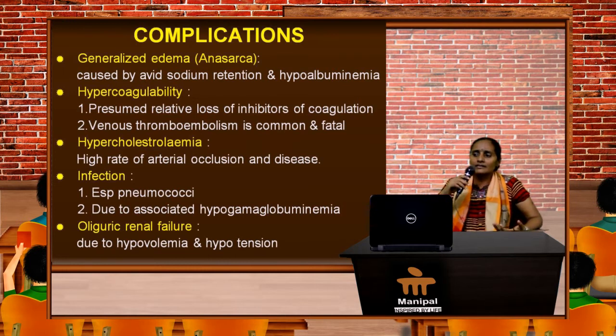Hypercholesterolemia occurs in these patients and we have rampant atherosclerosis irrespective of the age of the patient. They are also prone to develop infections, especially pneumococcal infections. This is due to the loss of protective immunoglobulins through the leaking glomerular basement membrane.